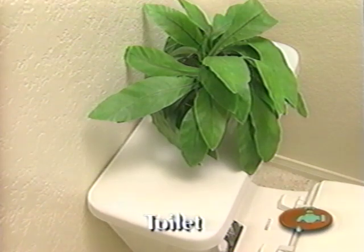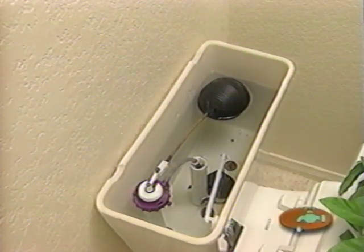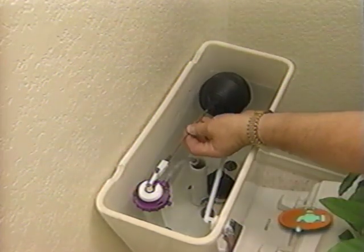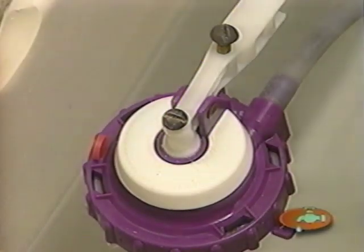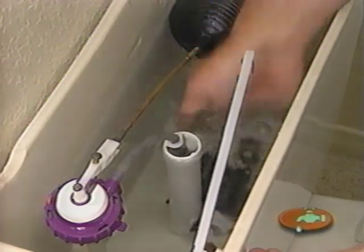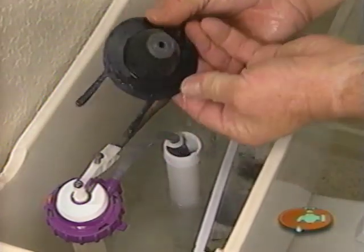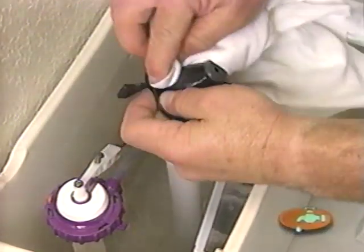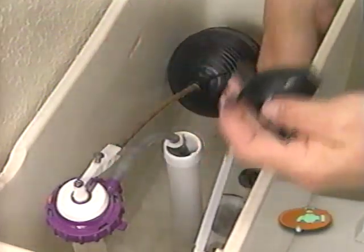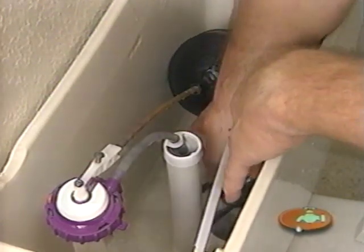If the fill basin in your toilet doesn't shut off between flushes, here are two things you can do. First, grab the float and gently pull up until the water shuts off. If that stops the water, the problem can usually be fixed with a little adjustment — use a screwdriver to adjust the screw to the new position. If that doesn't stop the leak, check the flapper on the bottom of the water basin. Clean away any debris that's keeping it from sealing properly. If the flapper has worn out, you'll need to replace it — purchase one from your local hardware store, shut the water off, drain the tank, and install the new one.